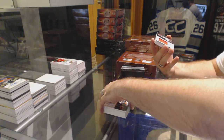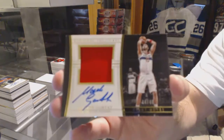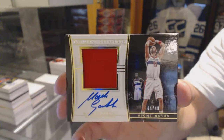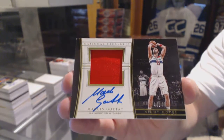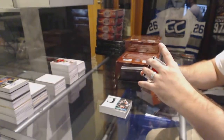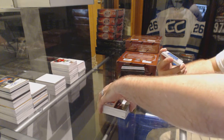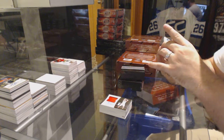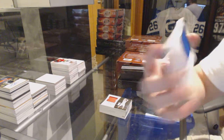We've got number 49, Night Moves jersey auto of Marcin Gortat. We've got number 49, Colossal rookie jersey auto — Jalil Okafor.